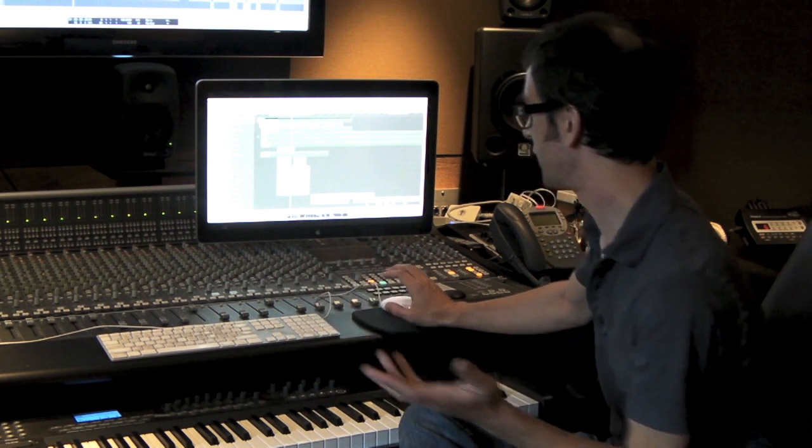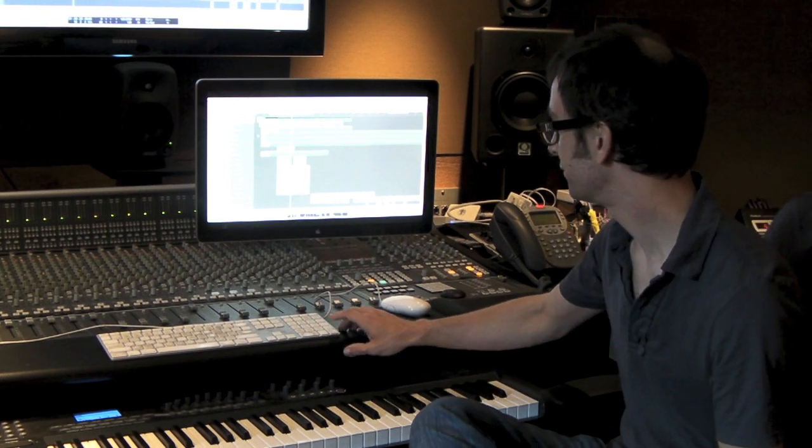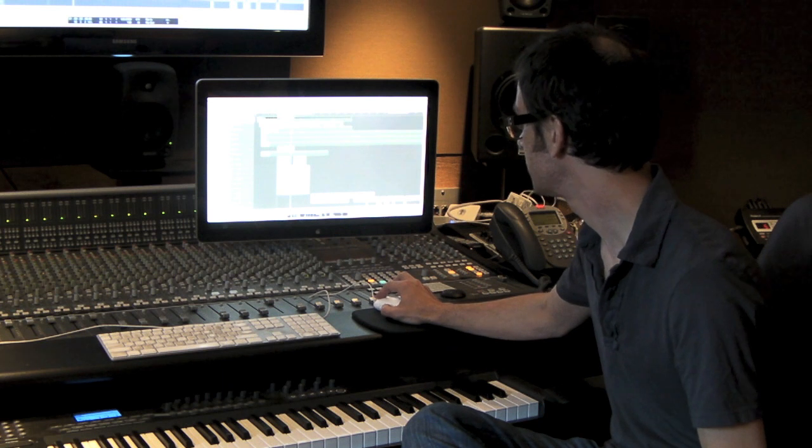Definitely just a case of finding a cool sound and just writing something right away off of it. And then in about 10 minutes or so, we had this little hook.